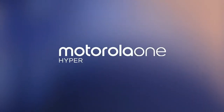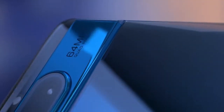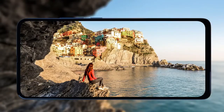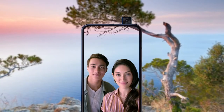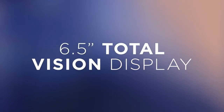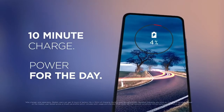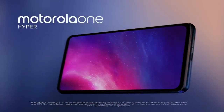The Motorola One Hyper comes with a 6.5 inch IPS LCD Total Vision display with 1080p plus resolution. The phone features a 32 megapixel pop-up camera on the top for selfies. On the back, a 64 megapixel sensor serves as the main camera with a large 1/1.7 sensor and f/1.9 aperture. Under the hood, the phone is powered by a Snapdragon 675 chipset with 4GB RAM and 128GB built-in storage. The Motorola One Hyper is expected to be available in Malaysia around RM 1499.